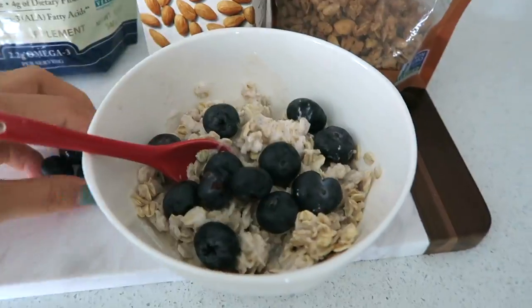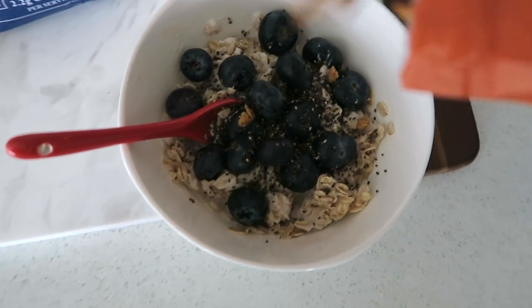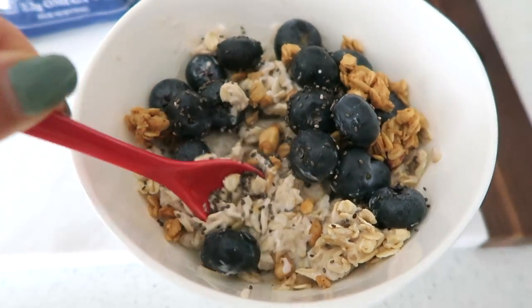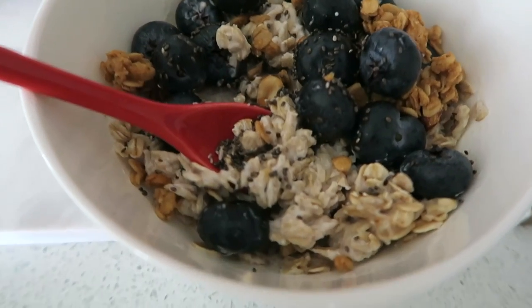Next, I add chia seeds, which are a good source of omega-3s, fiber, and antioxidants. Then I either add a little scoop of peanut butter, or today I'm using the Bare Naked peanut butter granola. And that's it — it's so easy to make in the mornings and it tastes so good.